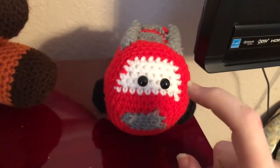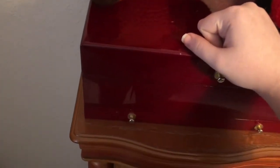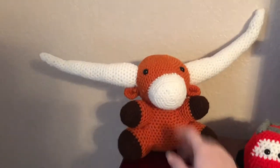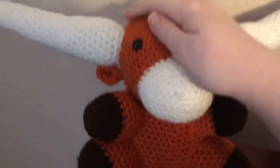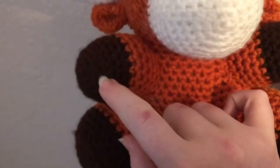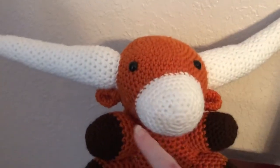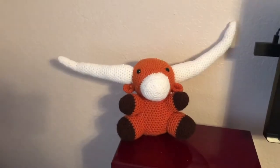For my grandfather, he is a huge Texas Longhorn fan, so this is the most cutest thing ever - I made him a Texas Longhorn! It has the orange color of the Texas Longhorns, little arms with dark brown hoof colors, a snout, little ears, and giant horns. At the back you have the cute little tail. That's the overall view.